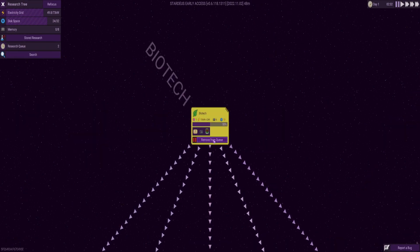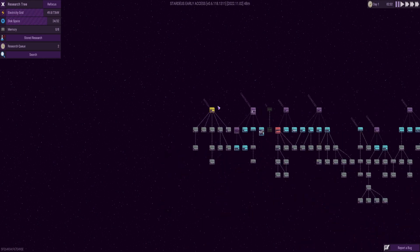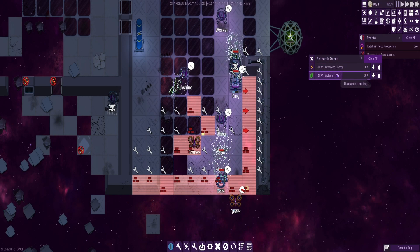Biotech is there. Now, one thing I did notice with the research is — what are we researching at the moment? I want to do kilowatts. What I didn't understand about this, but I think I now do, sort of, is the research seems to be power it uses.